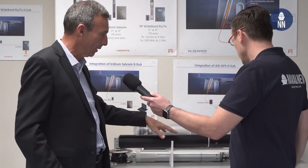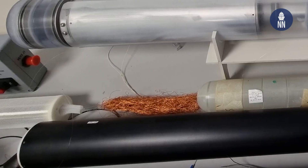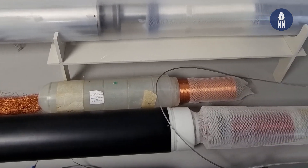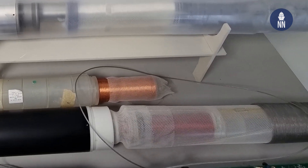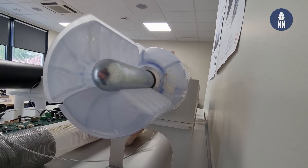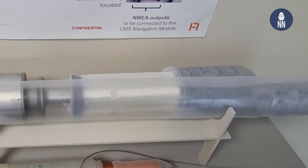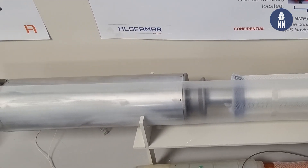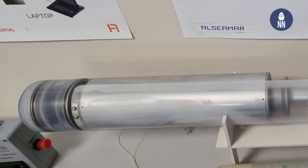Absolutely. You have two models here. This one is a three-inch model with a 3000-meter fiber optic length inside of it, which allows a communication time of about half an hour. And in this four-inch model, you have a bit more than 7000 meters of fiber optic, and this allows for about one hour of communication.